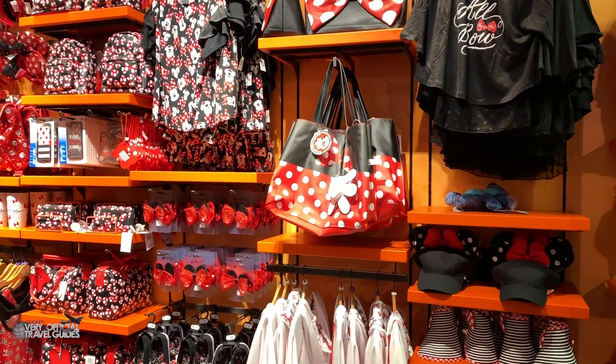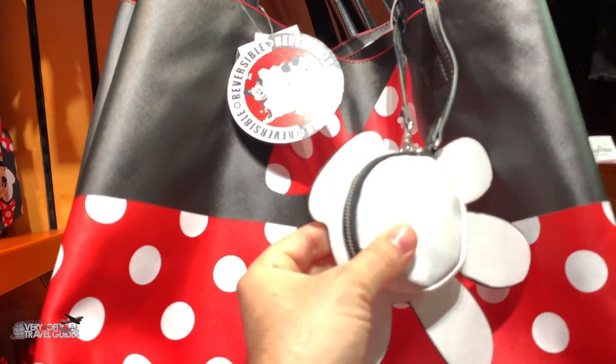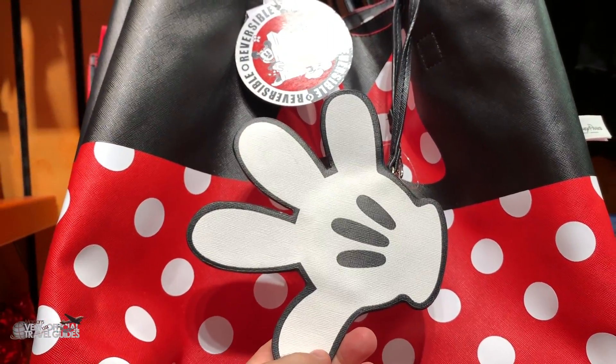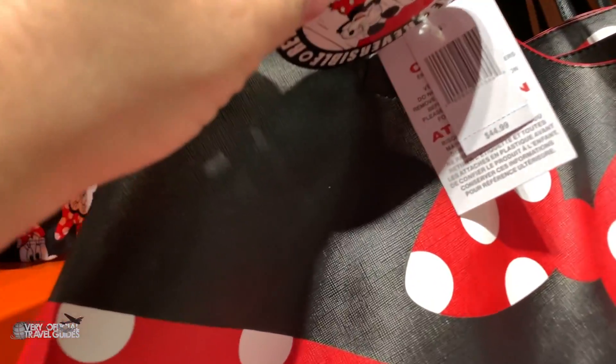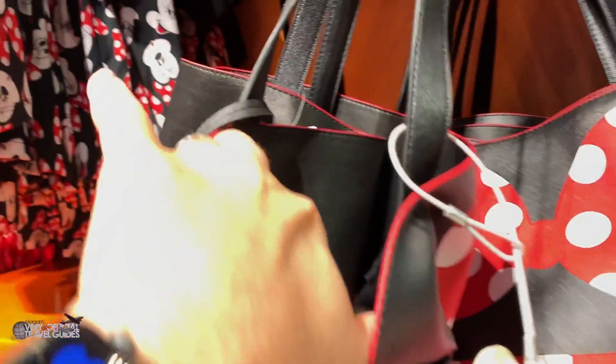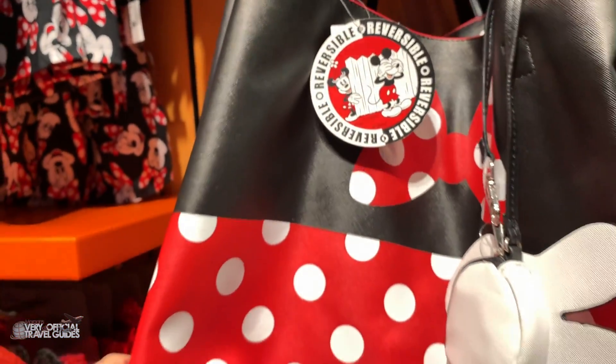This is actually a really big store — I didn't realize that when I walked in, but there are like five different sections. In this section, it looks like a lot more traditional Mickey and Disney merchandise. There's a reversible mini tote bag that also has a little clutch with it — maybe you can use it to slap somebody in the face if they get on your nerves. This costs $44.99 and I think the inside is just black.